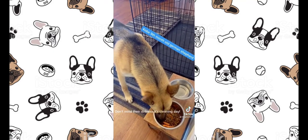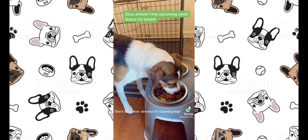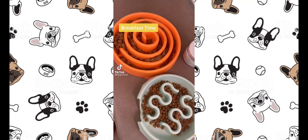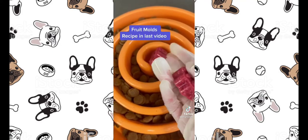Kobe, nine-month-old German Shepherd. Zeus, almost one year old. Clean plate every time — breakfast time! Fruit molds recipe in the last video.